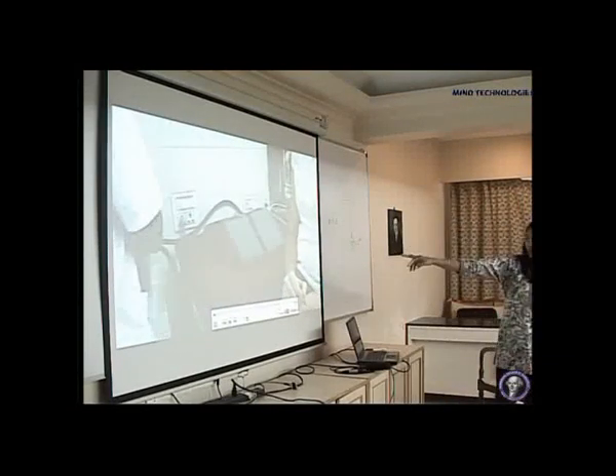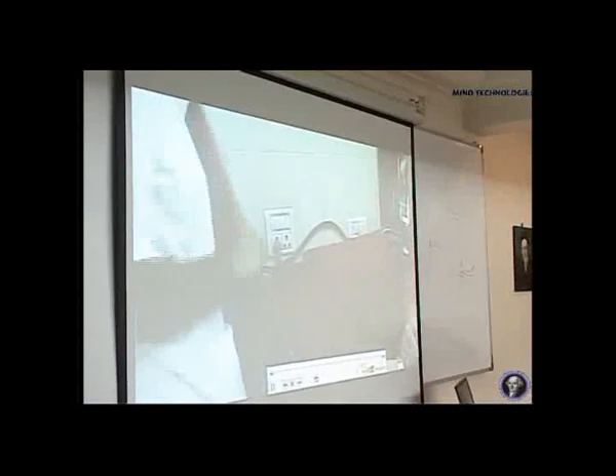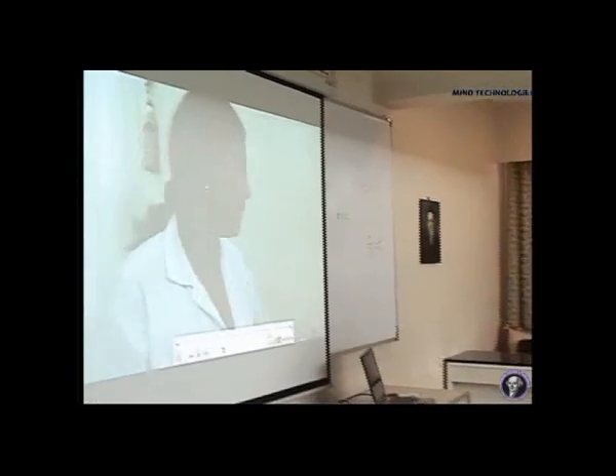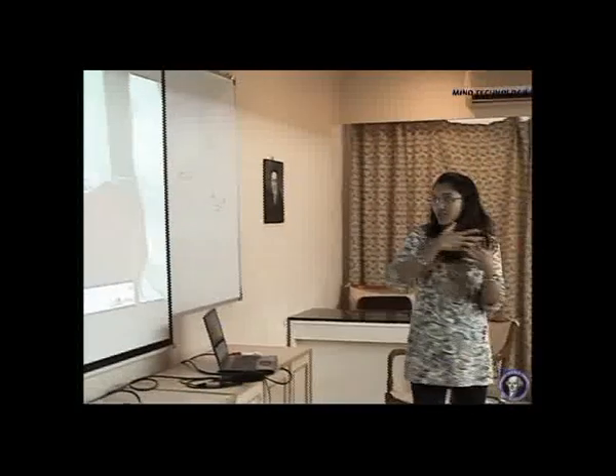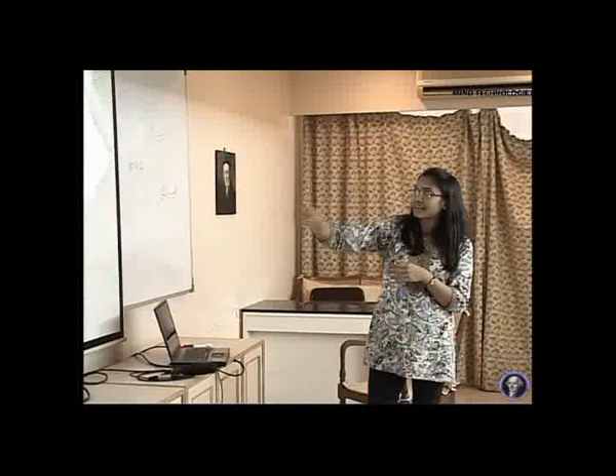This is the shortwave diathermy I was talking about. You can see these two pads and here is the machine. The area to be treated — we can either keep the pads parallel or across the area to be treated. When you keep it across, the whole area is treated. As I told you, it reaches deep tissues — right in the joint fibers there is increased circulation. This is how the patient lies down with the diathermy.